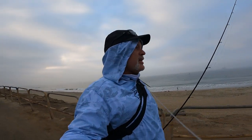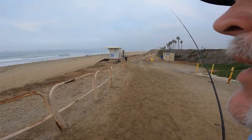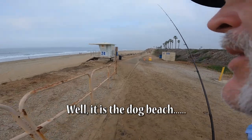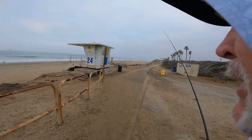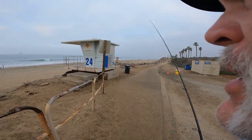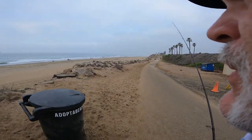Hey guys, this time I'm at Huntington Dog Beach. It's December of 2021, winter time, so I expect the bite to be a little slow. There are some bigger fish that typically hunt these waters during the winter, so wish me luck. There are lots of dogs and a good amount of surfers out here. In the past I've fished out here and the dogs get very curious if you bring good-sized fish up onto the beach, which could be a big problem.